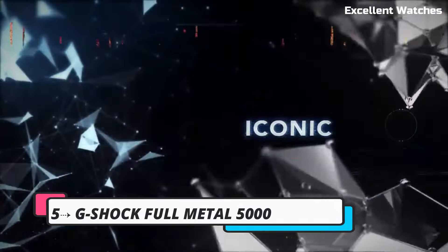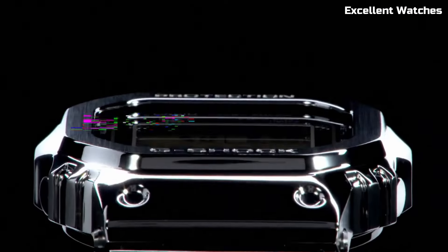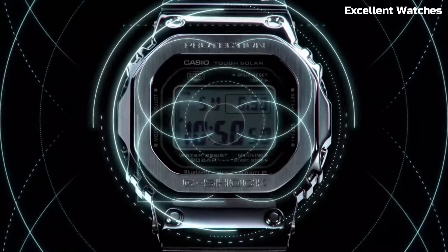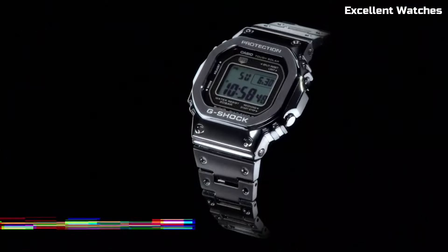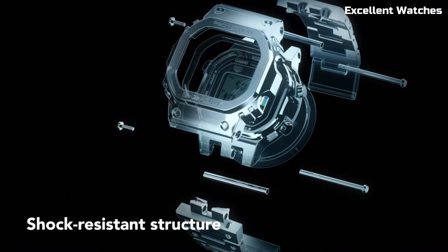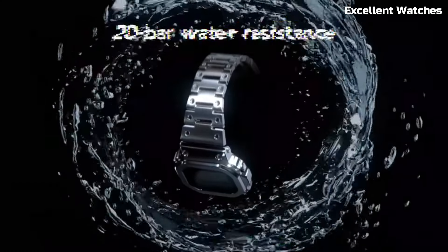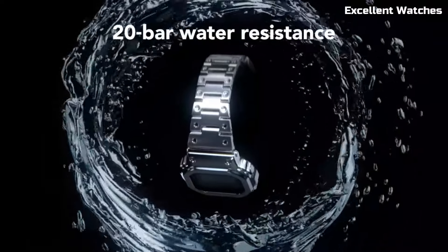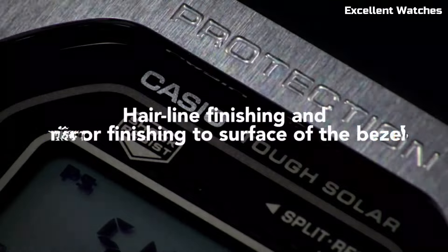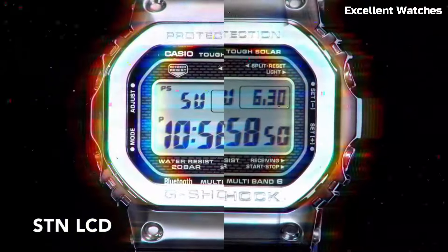Number 5: G-Shock Full Metal 5000. The G-Shock Full Metal 5000 is a remarkable fusion of G-Shock's legendary toughness and a sophisticated all-metal design. This watch pays homage to the original G-Shock while incorporating modern features. The stainless steel construction enhances its durability, and its shock-resistant technology ensures it can withstand the harshest conditions. It offers multi-band atomic timekeeping for impeccable accuracy and is powered by tough solar, harnessing the power of the sun to keep it running.